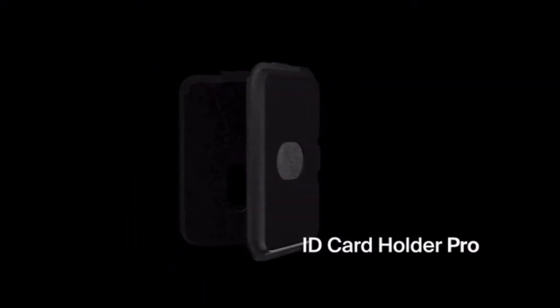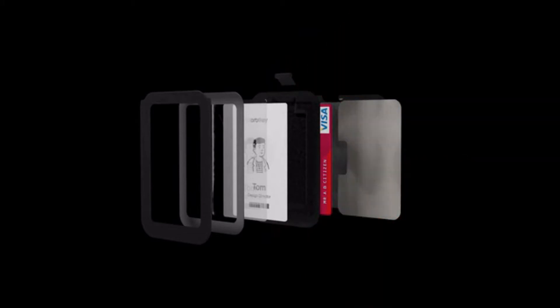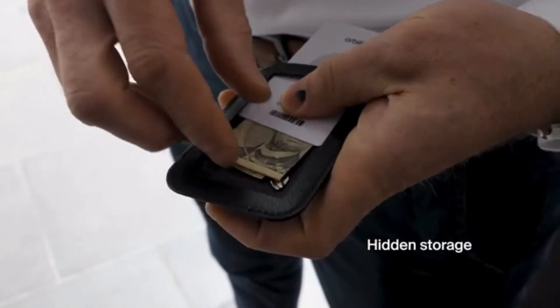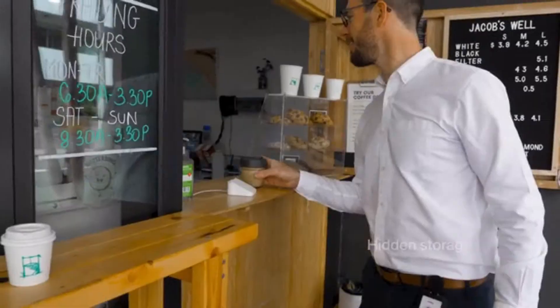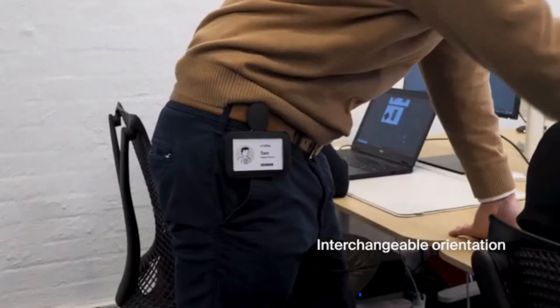The Pro model has RFID blocking technology to protect your extra cards from theft while still allowing you to scan your access card without taking it out. There's also hidden storage for small items like a key and emergency cash, and it even supports cards in both portrait and landscape orientations.